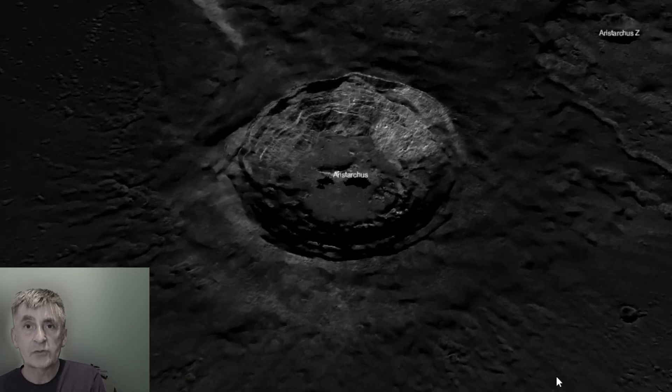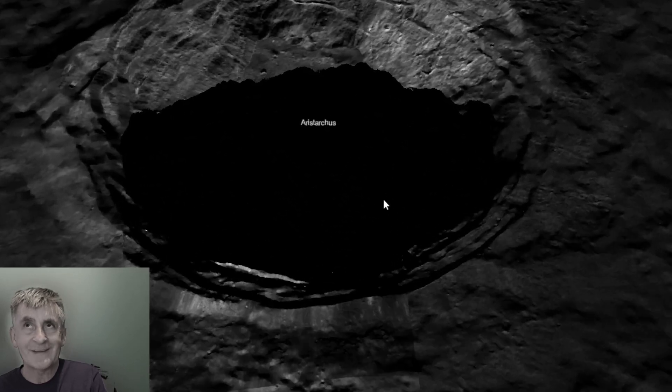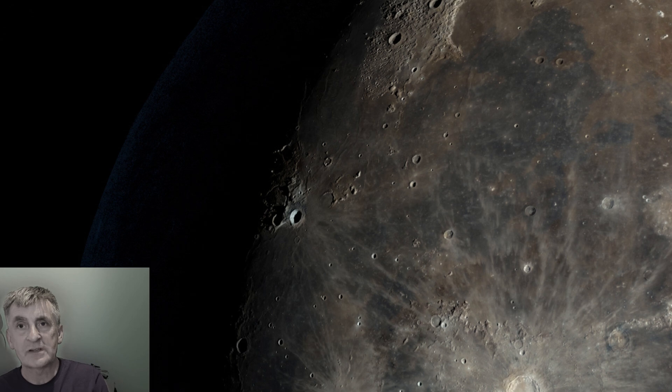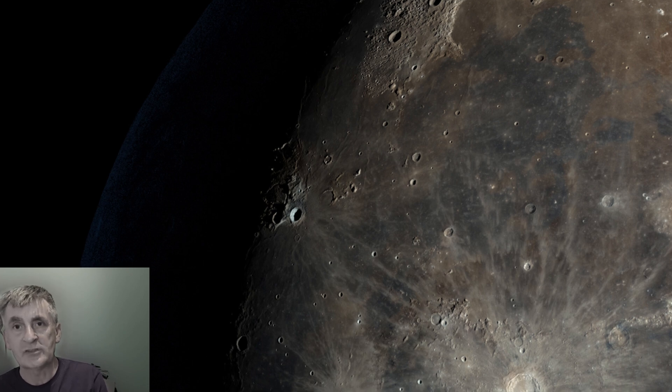For telescope users, check out the ray system that radiates outward — ejecta streaks that stretch hundreds of kilometers. The low sun angle tonight makes the central peak pop in the shadow.